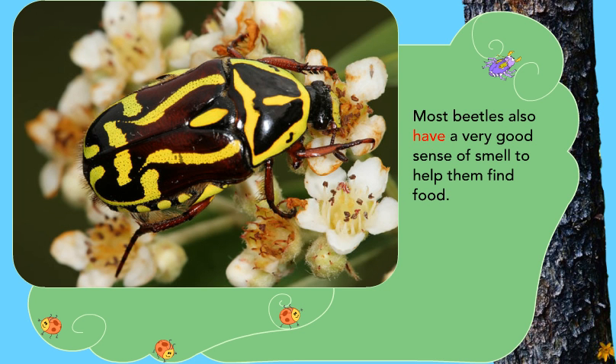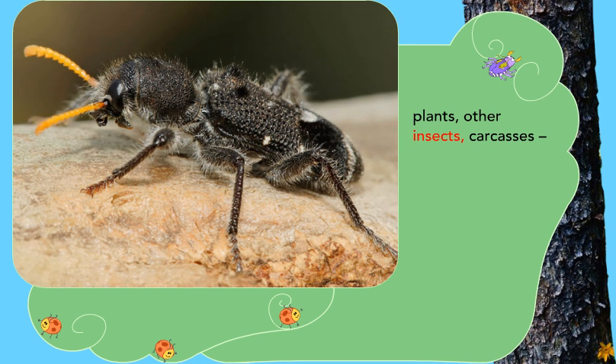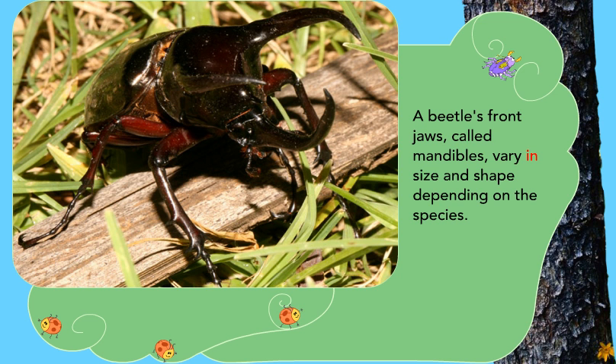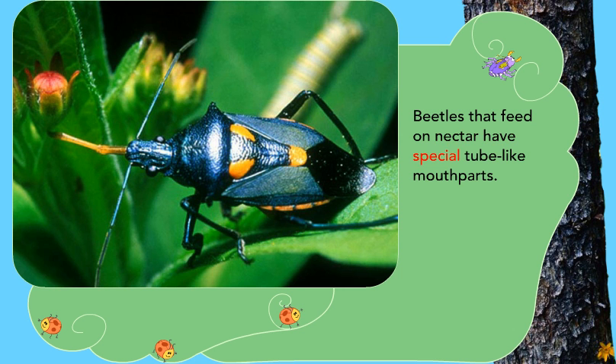Most beetles also have a very good sense of smell to help them find food. Another reason beetles have survived so long is their very diverse diet — beetles eat almost everything: plants, other insects, carcasses, even dung. Beetles that live in water eat fish and tadpoles. A beetle's front jaws, called mandibles, vary in size and shape depending on the species. Beetles use their mandibles for killing prey and fighting their enemies. Beetles that hunt and kill other insects have extended mandibles that can seize, cut, or crush their prey. Beetles that feed on nectar have special tube-like mouth parts.